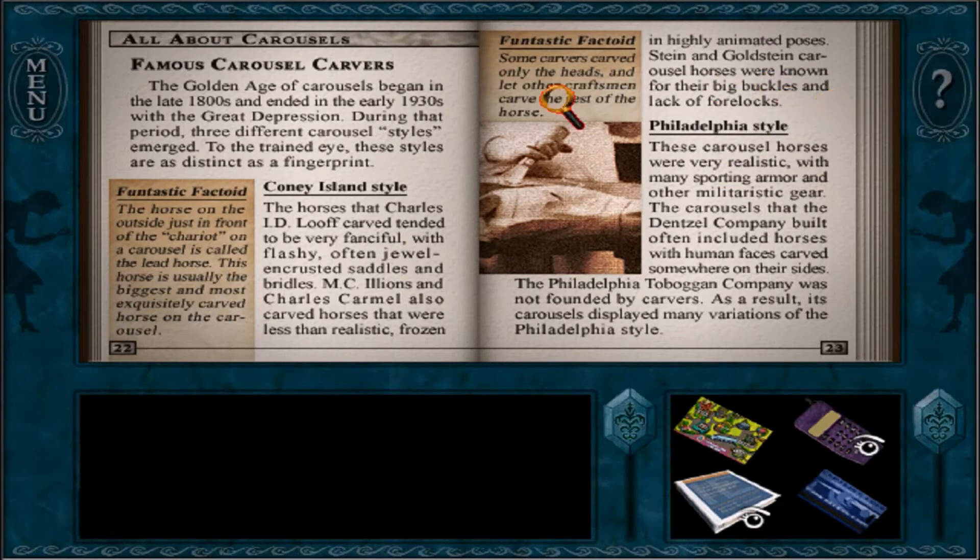Oh, guys, prepare yourselves. I'm going to read all this. I'll let you know what time to jump to when I'm done. All about carousels.